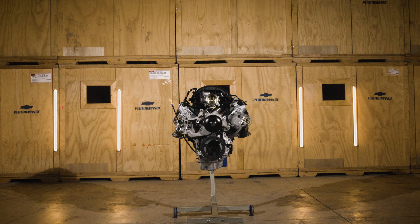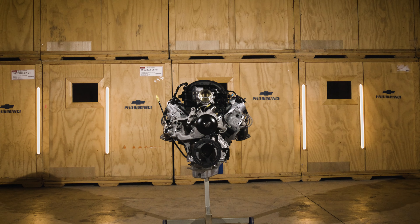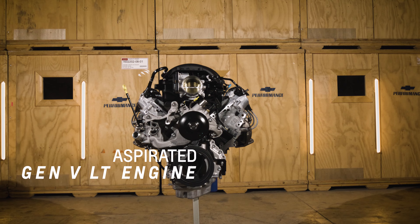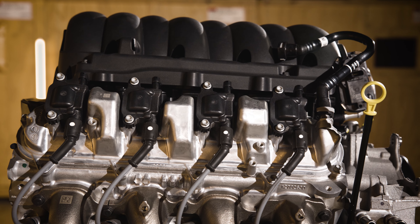First appearing in the 2020 Chevrolet Silverado HD and the GMC Sierra HD, the LAT is a naturally aspirated Gen 5 LT engine designed to make lots of torque in heavier applications, including older trucks and SUVs.